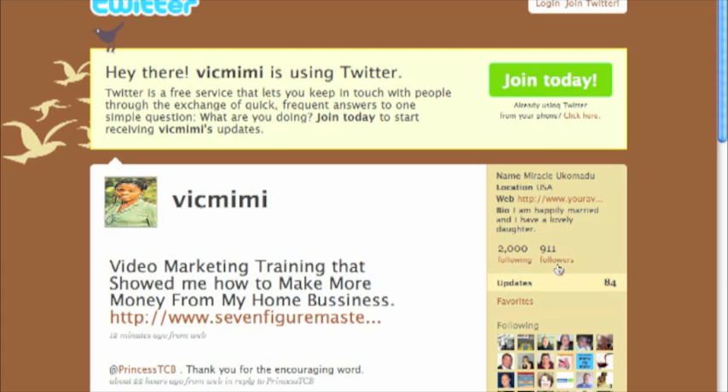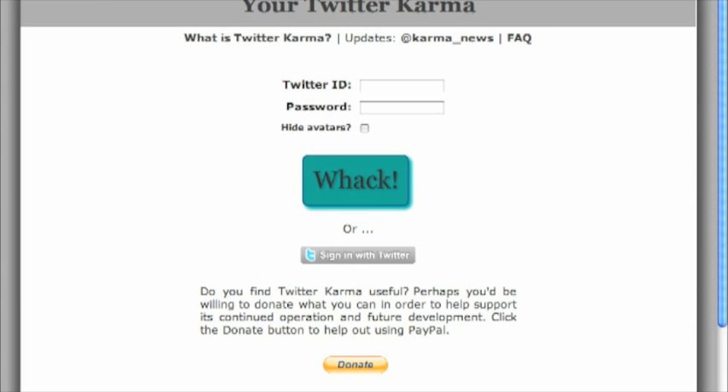So here's what you do when you're in this situation — when you're just starting out on Twitter and you're already following too many people and it's not letting you follow anymore. What you're going to do is go to this website: it's dossi.org — D-O-S-S-Y dot O-R-G forward slash Twitter, forward slash Karma, K-A-R-M-A.